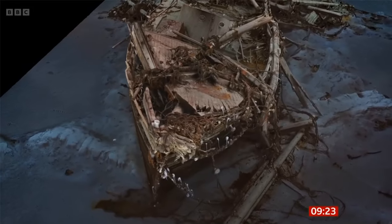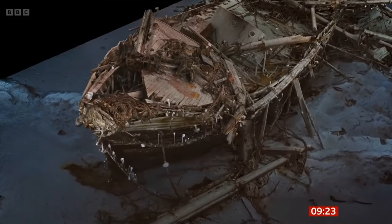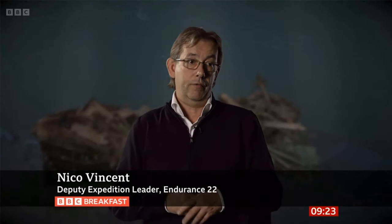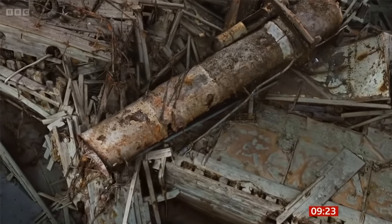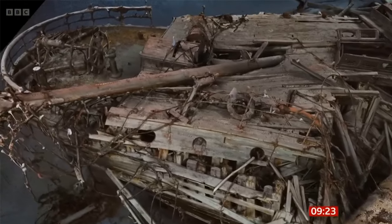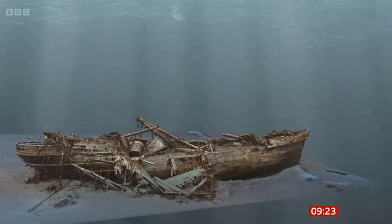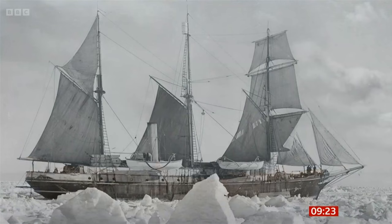The wreck is almost intact, like she sank yesterday. If you have a biologist, you may look at the sea life. If you're an archaeologist, you may look at artefacts. If you have a geologist, you may look all around the type of seabed we have. So this is really a great opportunity for the future. The extraordinary story of Shackleton and his ship has fascinated for more than 100 years. The scans give us a new link between the past and the present to bring Endurance to a new generation.